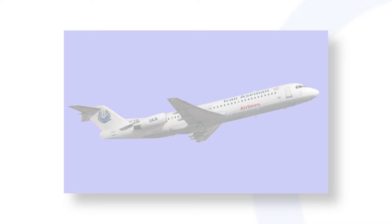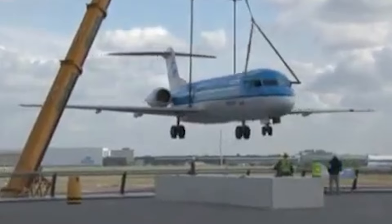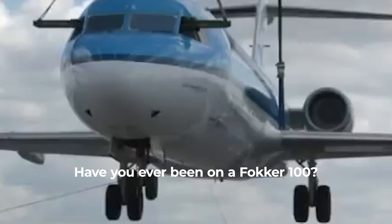Iran is a haven for old and rare aircraft. The country's largest Fokker 100 operator is Aseman Airlines, with six examples. What do you make of the Fokker 100? Have you ever flown on one of these rear-engined regional jets? Share your thoughts and experiences in the comments.